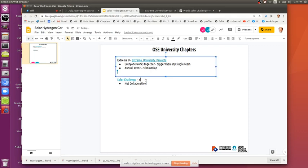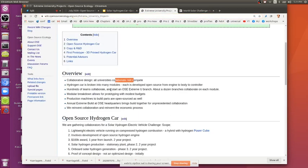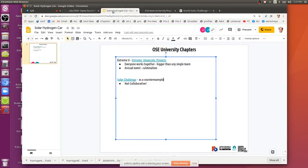Solar Challenge is a counter example — collaborate, don't compete. You can break up the hydrogen car into many modules. I would like to see formalization of OSE chapters at universities. I'd like to see a staff person involved with club members — the staff person is the permanent part, because students graduate. We'd like to make this an annual effort.